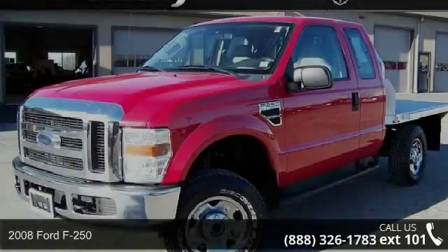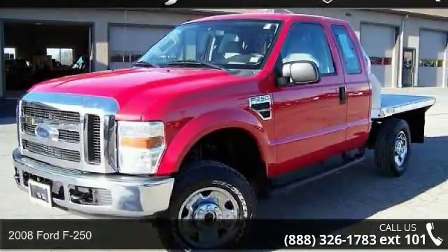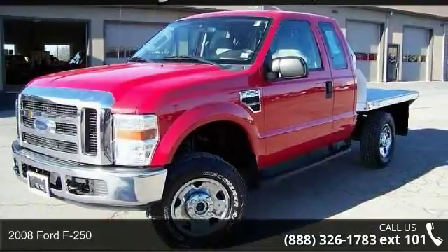Arrive in style with this 2008 Ford F-250. This may be the set of wheels you've been looking for.